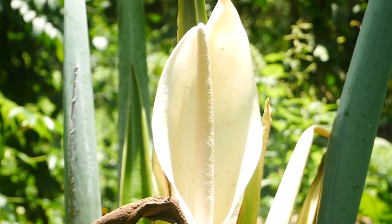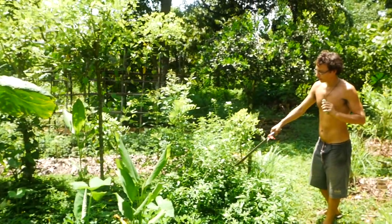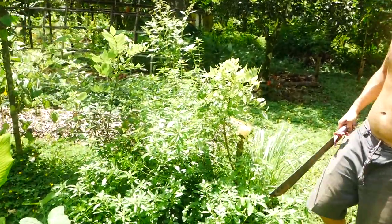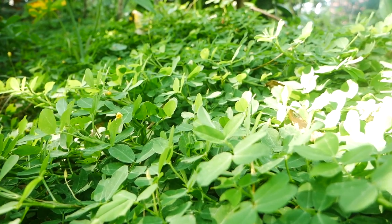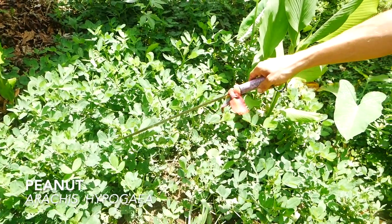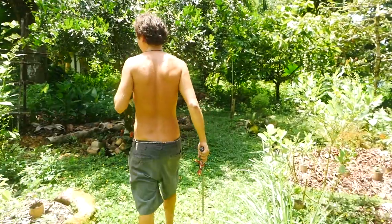We have this passion fruit relative that attracts many different pollinators, and we also use it as a chop and drop. This is peanut grass — you can see it helps create a barrier for weeds, taking up the soil and preventing other things from growing in between. And here are peanuts — incredibly unique because they flower and then bury their flower underground to produce peanuts below ground.